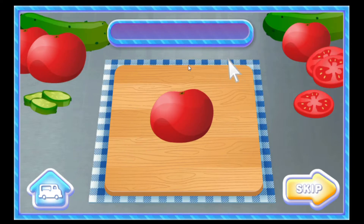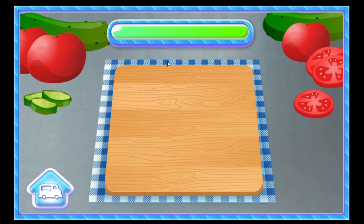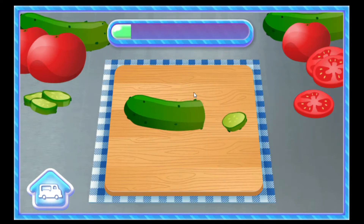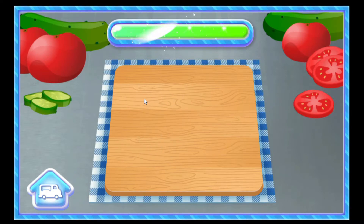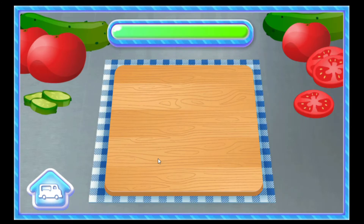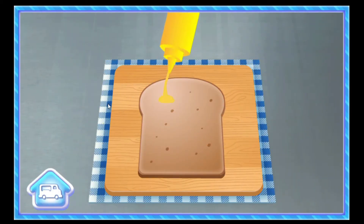Move your mouse across the screen to help Bot cut the vegetables!